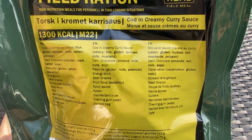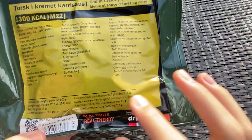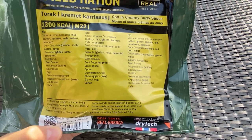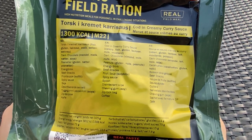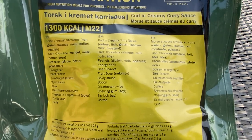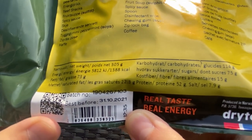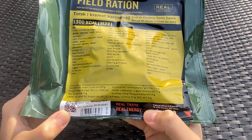It also has chocolate with nuts, peanuts, an energy drink, beef snacks which are like beef jerky, and fruit soup — which is very interesting. It's like a hot fruit drink with bits of fruit in it, which is really cool. I've been looking forward to that for the last couple of weeks. There's also some spicy sauce, a nice spoon, a disinfectant wipe, chewing gum, a Ziploc bag, and some coffee. This one has a 2021 expiration date — best before Halloween of next year.